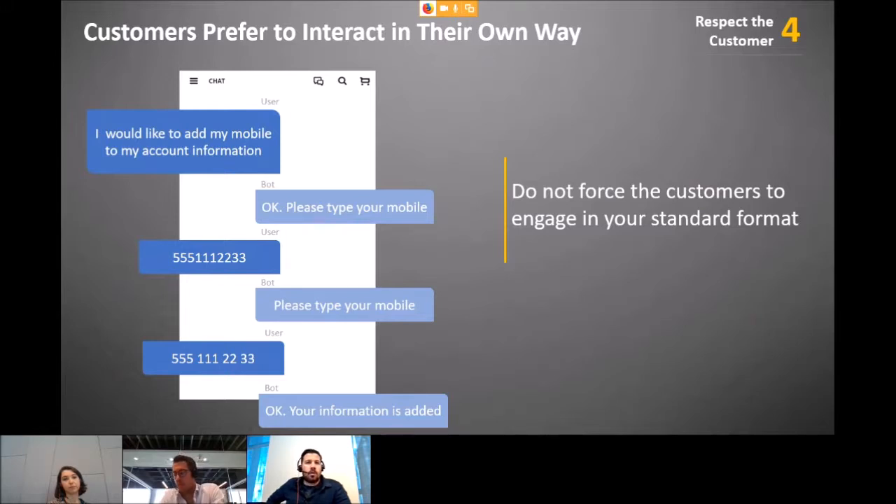Step four: respect the customer. Many bots still fail to handle different date formats — in the US it's month/day/year; elsewhere it's day/month/year. Phone number formats and number formats using commas versus dots also vary. Your bot must understand these different input formats without forcing the customer to enter information in a specific way. You must accommodate the customer.